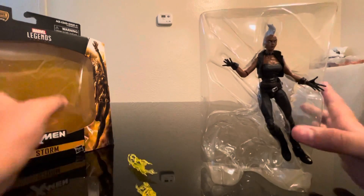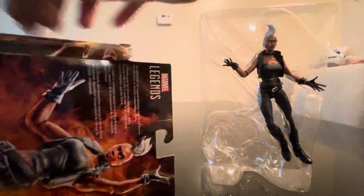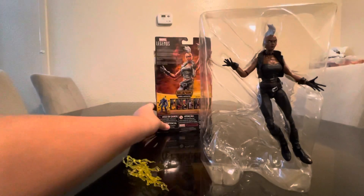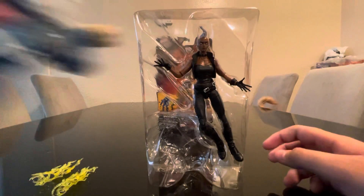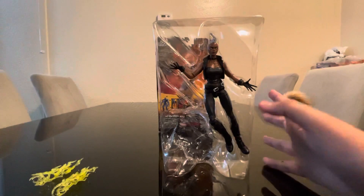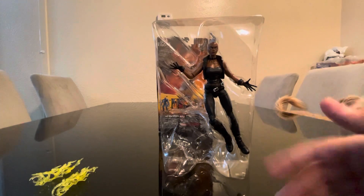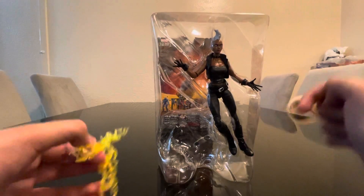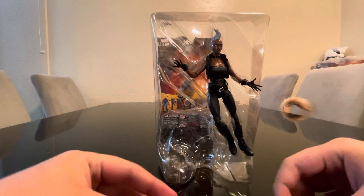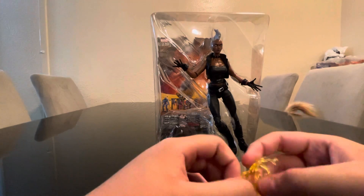I still want to tell you something — I haven't even opened her since I bought her. That's a long time actually. If you haven't seen that video when I got my Quicksilver figure next to my Stone figure — I actually bought Storm but I didn't open her. I forgot that I had her.